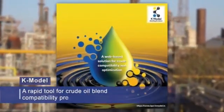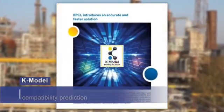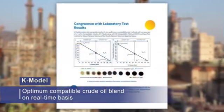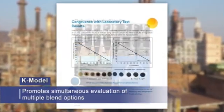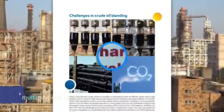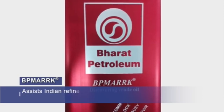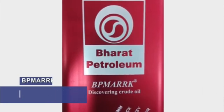Bharat K-Model is a rapid tool for crude oil blend compatibility prediction. This highly specialized tool enables refiners to arrive at an optimum compatible crude oil blend based on economics, availability and processing feasibility on a real-time basis, promoting simultaneous evaluation of multiple blend options for more informed decisions. Likewise, BP-Mark has been developed for performing rapid crude assay, assisting Indian refineries in real-time monitoring and optimization of plant performance.